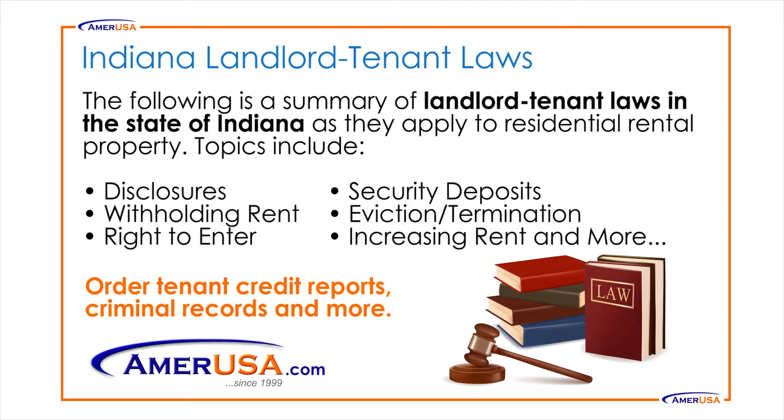Topics include disclosures, withholding rent, the right to enter, security deposits, eviction, increasing rent, and more.